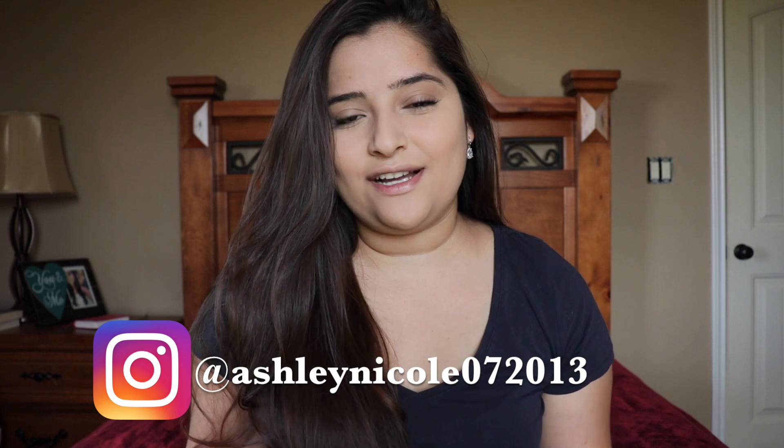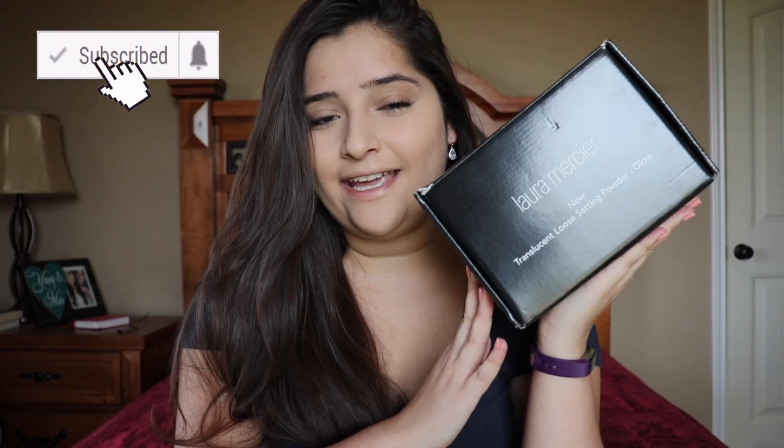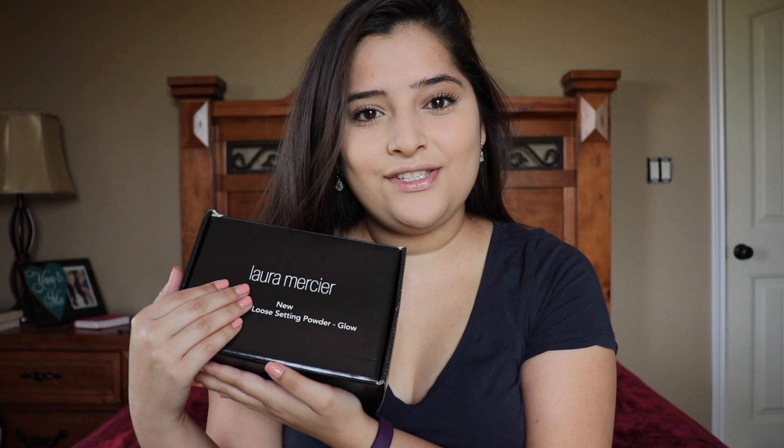Hello everybody, welcome to my channel. My name is Ashley, and if you're new here, welcome. Today I wanted to do an influencer box unboxing — I was eligible for the Laura Mercier campaign, so I'm so happy about that. This is the box; it's very tiny. I received their translucent loose setting powder glow, the new one that they just came out with, and I'm so excited. I wanted to do an unboxing slash review of the product, so let's get right into the video.